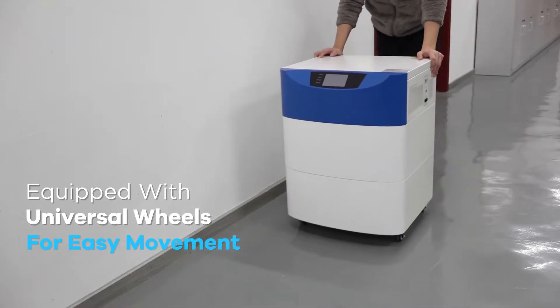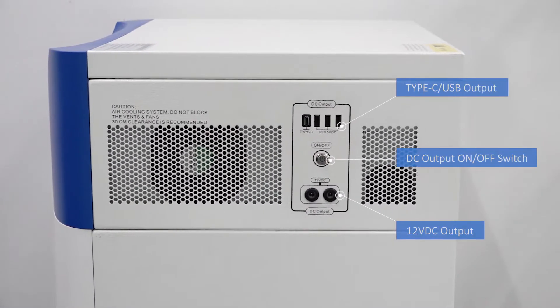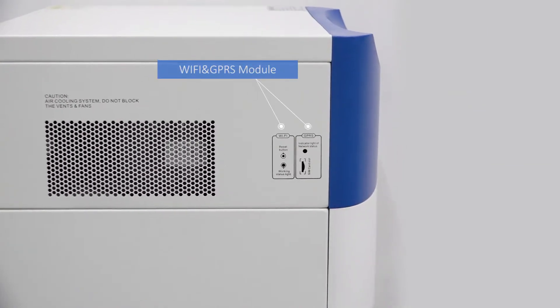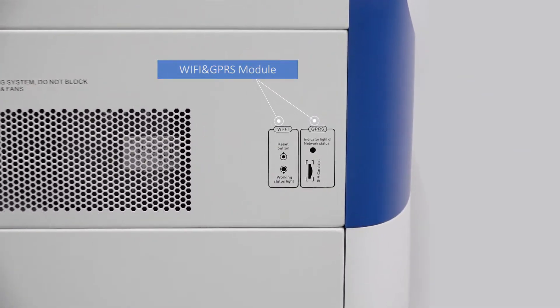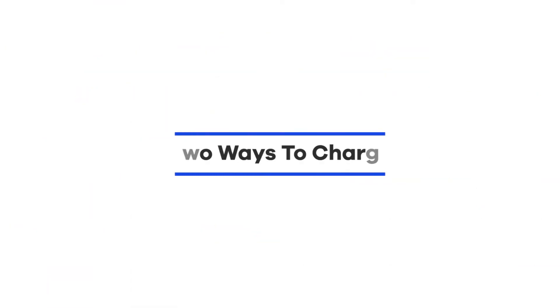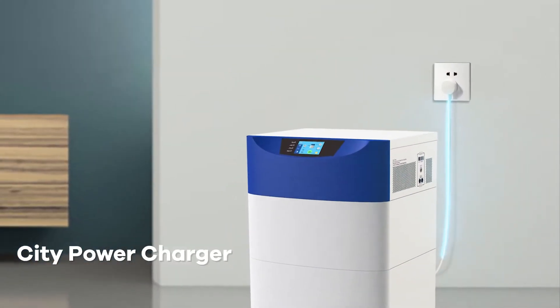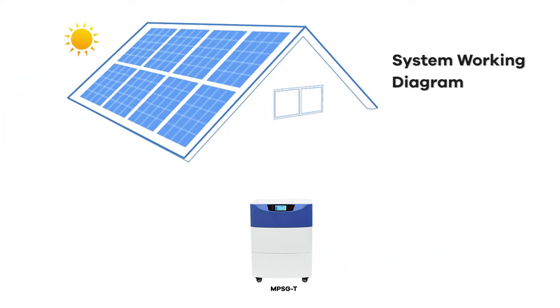Equipped with universal wheels for easy movement. Solar charger. City power charger.